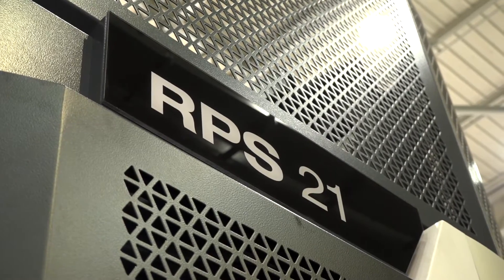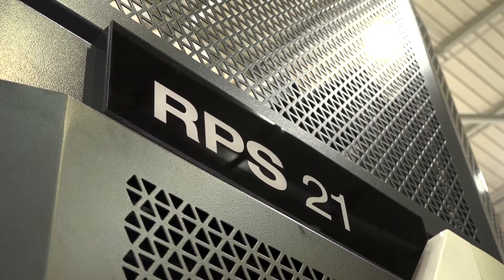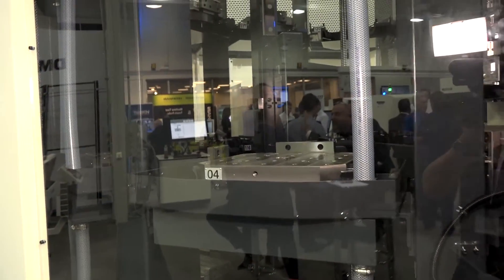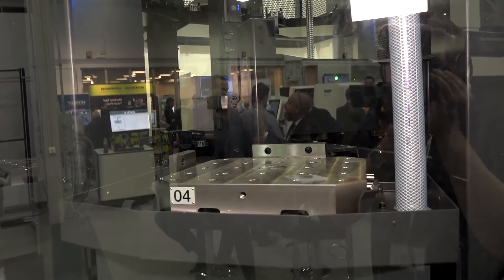The RPS systems generally go on the horizontal range. You can have a 7-station, 14, or a 21 — as this one is — at 21 pallets. This is the sort of major step up into automation before you start going into multiple machines. The communication between this and the machine is all done via the CLOS apps on the control panel.